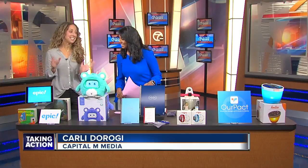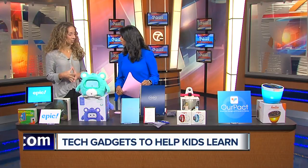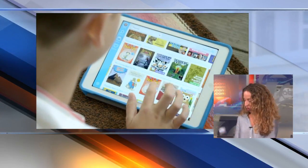Let's start over here — and teacher approved. We're going to start with this one, which I found out about from my daughter's teacher. This is the Epic app. It's used in over 87% of schools in the U.S., but you can access it at home.